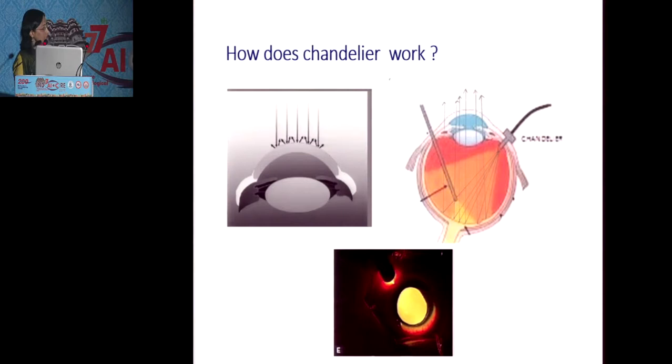With conventional light source, when light falls on the cornea in cases of corneal opacity, it gets scattered back, giving a poor red glow. With chandelier illumination, the tip of the endo-illuminator is cone-shaped, giving a very wide-angle illumination. When the light falls on the retina, it gets reflected back, and this bypasses the corneal opacity and gives a very good red glow.